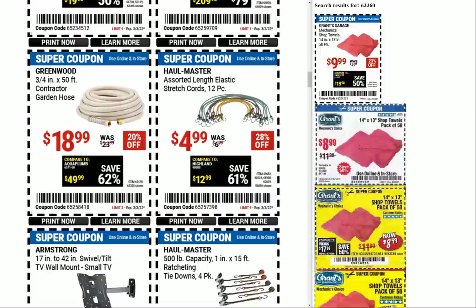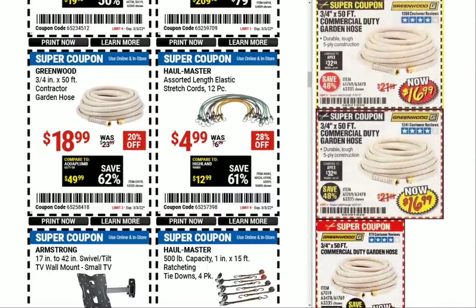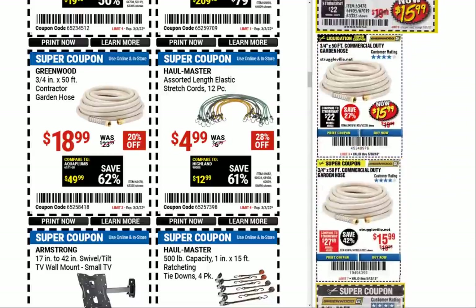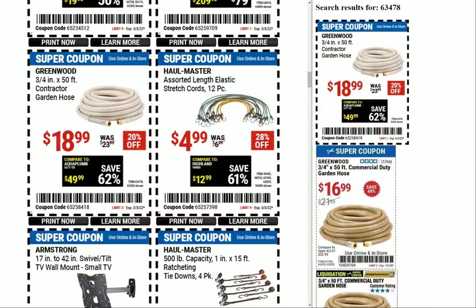I really like those expandable garden hoses — I'm not about rolling up a heavy hose and dragging it through the yard. I'll take the expandable ones; I've had really good luck with them.